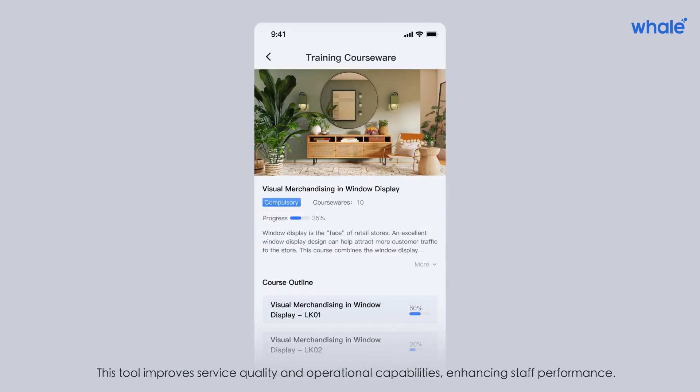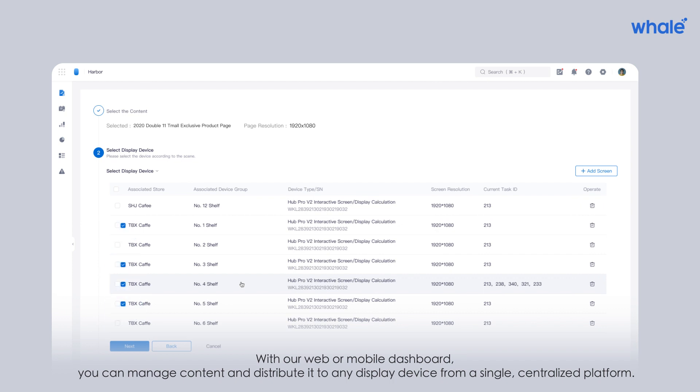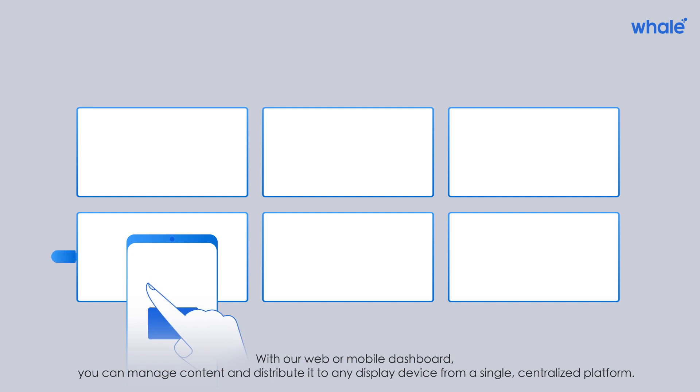This tool improves service quality and operational capabilities, enhancing staff performance. With our web or mobile dashboard, you can manage content and distribute it to any display device from a single centralized platform.